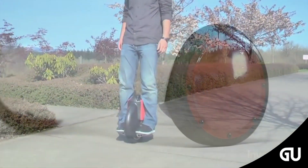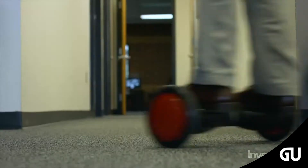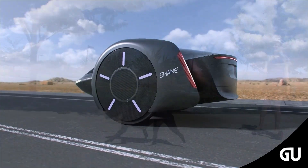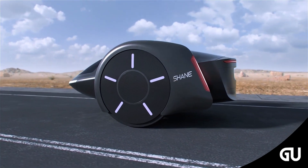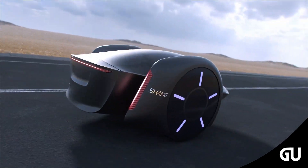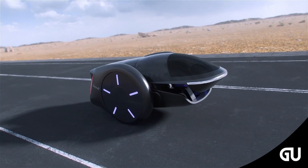His automotive concept, like his previous inventions, challenges long-held assumptions about personal transportation. Shane aims to minimize rolling resistance by turning to in-wheel regenerative shocks to save damping energy and recharge the battery of the hoverboard electric car.